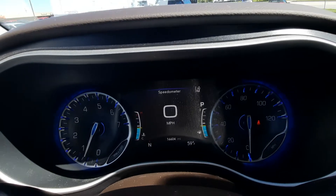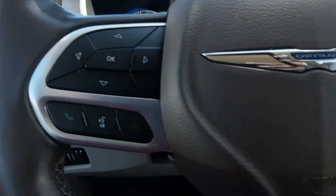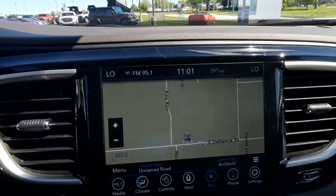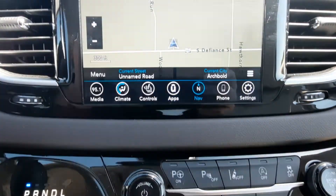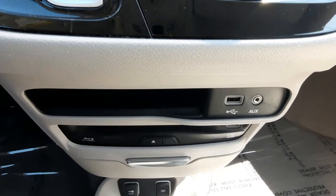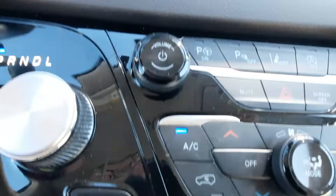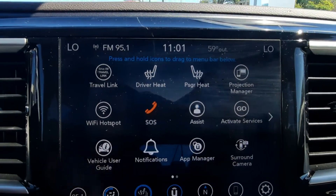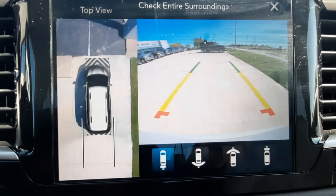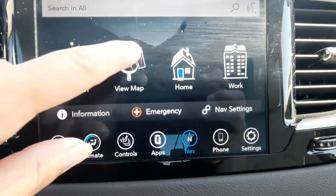This vehicle has just over 16,600 miles on it. It has menu controls, adaptive cruise control, and a center stack. Features include heated front seats, heated steering wheel, surround camera, and navigation.